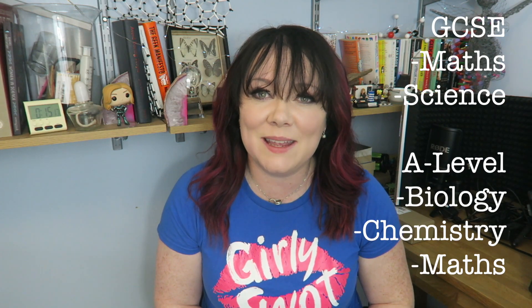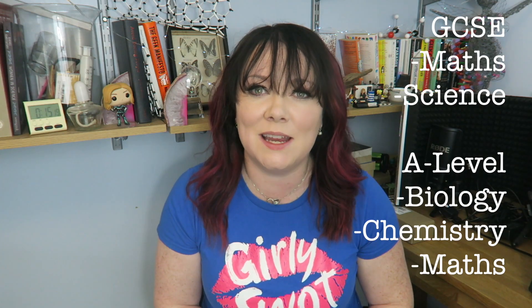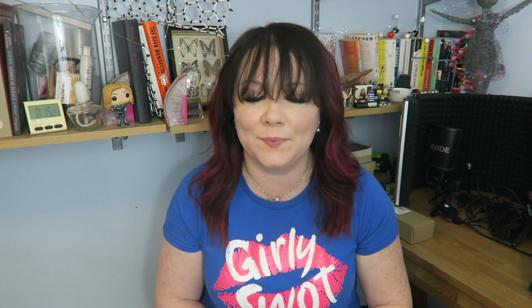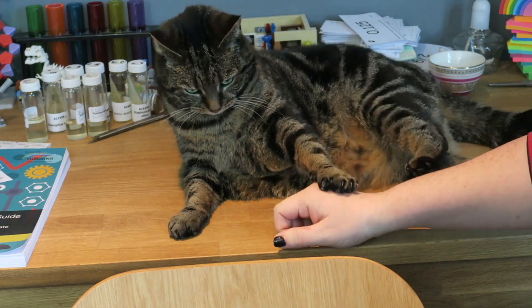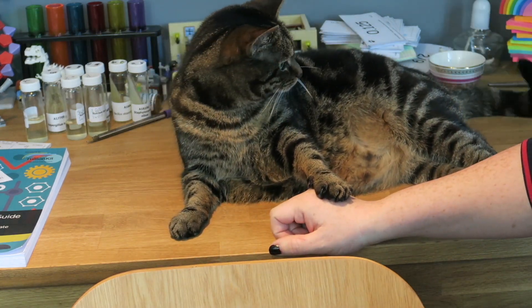Good luck guys. I'm going to be here with you every single step of the way. Ouch! This is why in some videos I have unexplained scratches.